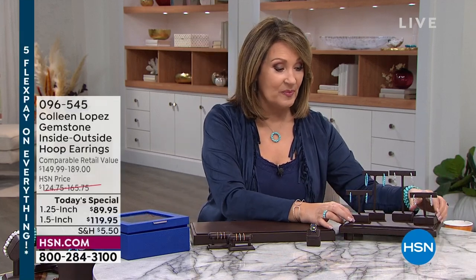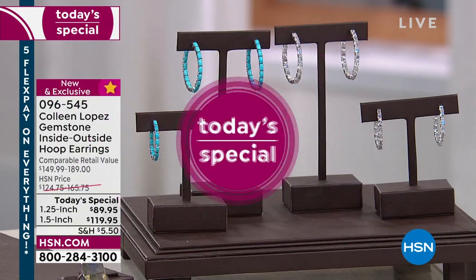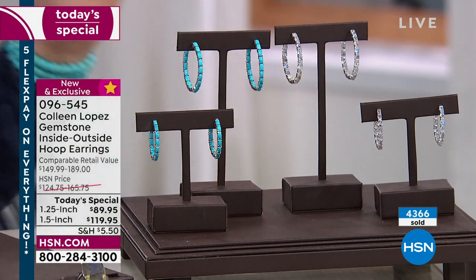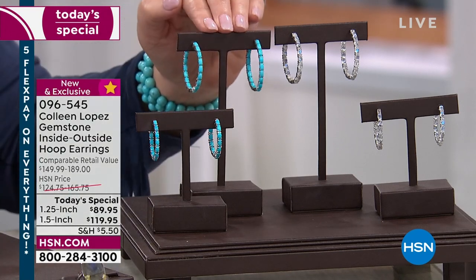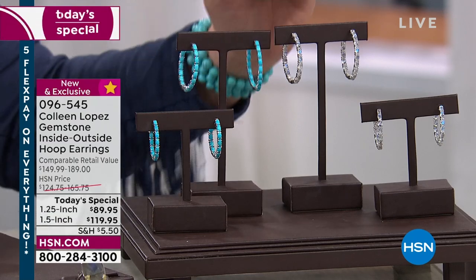Over four thousand three hundred have already been spoken for today — that is way more than expected. The majority of these are sold out for the day. The good news is we still have all the choices, which I'm thrilled about. For anyone who wasn't with us at midnight, I was afraid you might miss it. Right now we still have a few hundred only in the one-and-a-half-inch diameter size in turquoise.